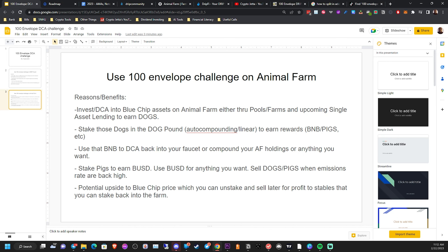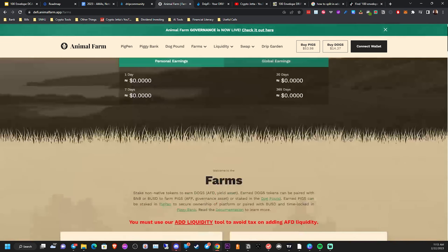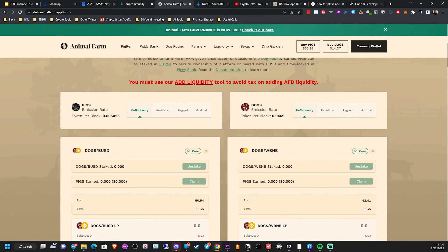You can then stake those DOGS into the Dog Pound, auto-compound, and earn rewards — BNB, PIGS, etc. You can use that BNB to dollar-cost average back into your faucet, compound your Animal Farm holdings, or anything you want. You can stake those PIGS to earn BUSD and use BUSD for anything you want. You can also sell DOGS and PIGS when emission rates go back up — both are deflationary, meaning fewer tokens are being printed when you stake on these farms and pools. So if you have BUSD or BNB on the side, this would be a perfect opportunity to buy PIGS and DOGS at the current price — not financial advice.